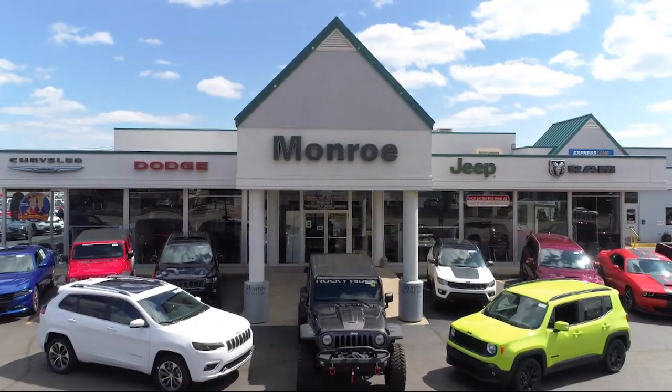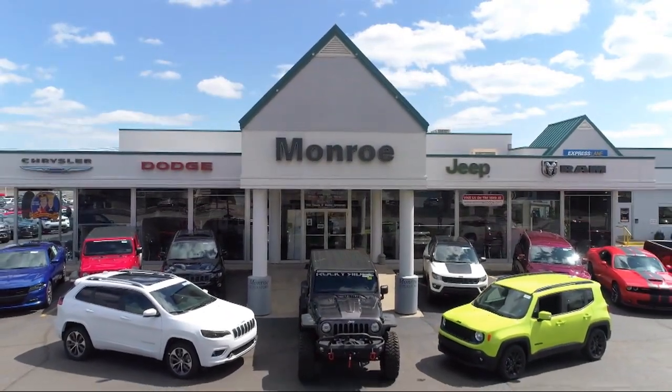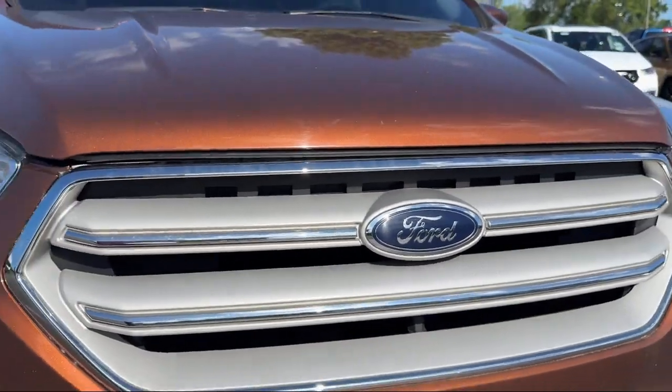Welcome to Monroe Dodge Chrysler Jeep Ram Super Store. Here's a look at one of our great vehicles for sale.